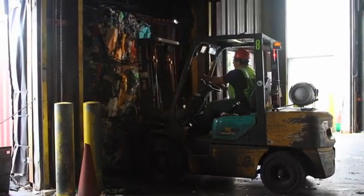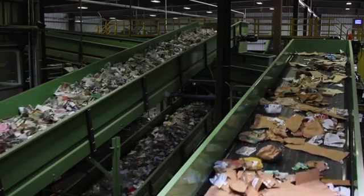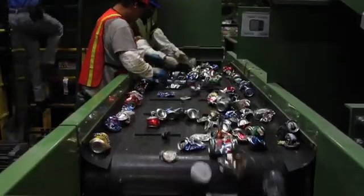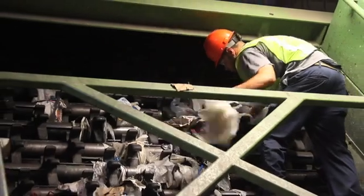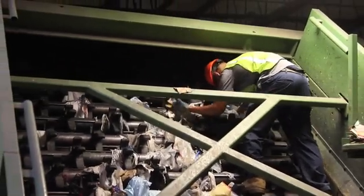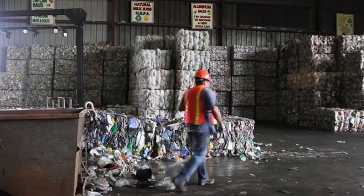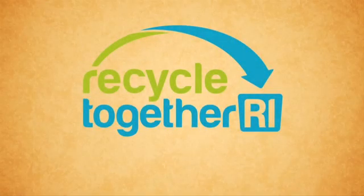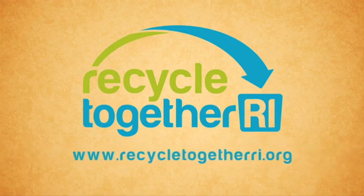So there you have it. Our state-of-the-art MRF uses a combination of manual, mechanical, and optical sorting technologies to produce separate bales of each product we sell. The MRF is a technological marvel. That means you don't have to lose sleep over making a recycling mistake. However, the more you know about what can and cannot be recycled, and the better job each of us does in correctly preparing our recyclables for pickup, the better it is for keeping our system working efficiently, keeping our workers safe, and producing a higher quality product. For everything you need to know about Rhode Island's program, please visit us at www.recycletogetherri.org. This video has been brought to you by the Rhode Island Resource Recovery Corporation.